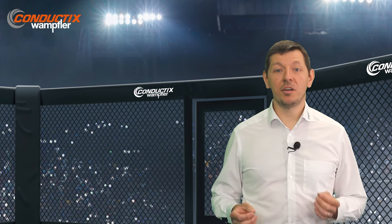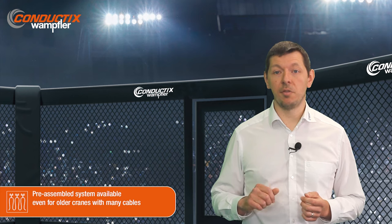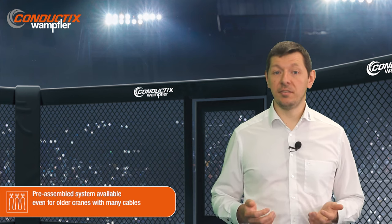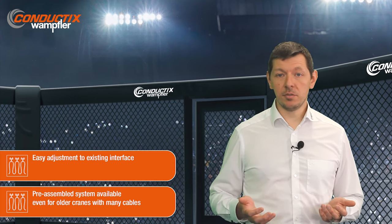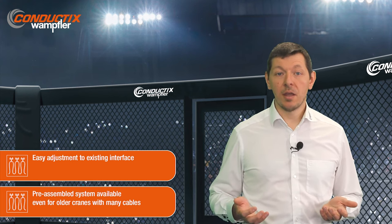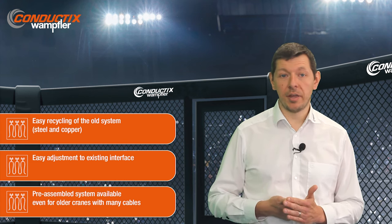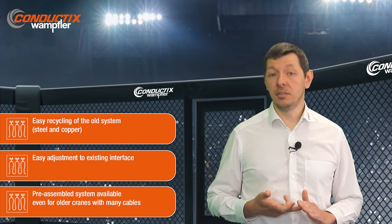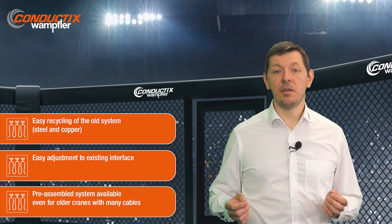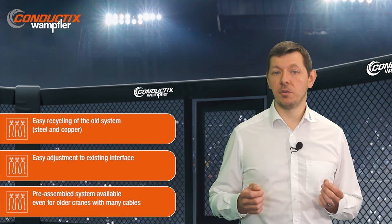Festoon systems are the simplest and often the only solution for older STS cranes with a large cable package. They are easy to retrofit and to adjust to existing STS crane interfaces. Fully preassembled, the new system is aligned with the crane and simply rolled onto the main beam. Festoon systems are mostly made of steel for the trolley and copper for the cables and are easy to recycle. For retrofit operations, festoon systems guarantee the best adaptability, minimal downtime, and the lowest environmental impact.